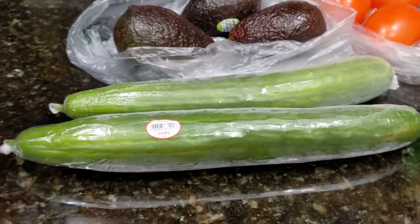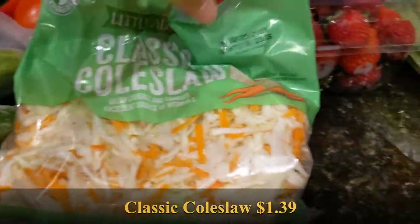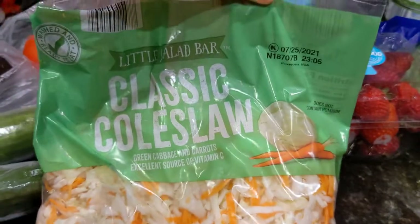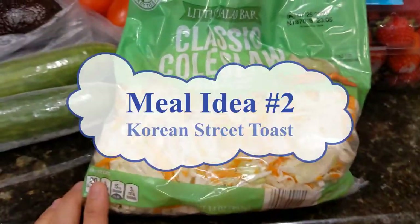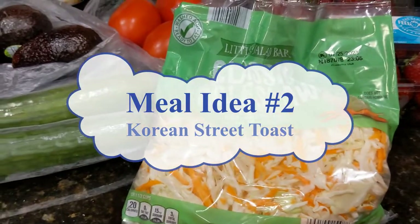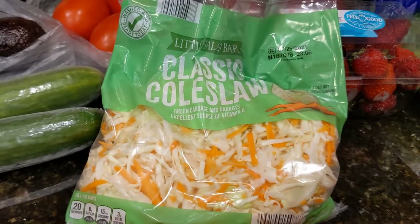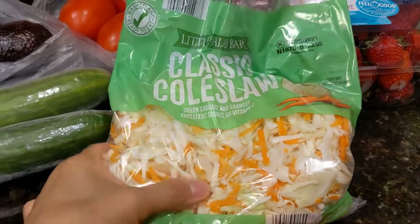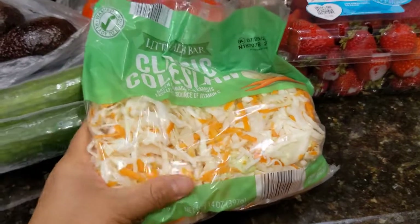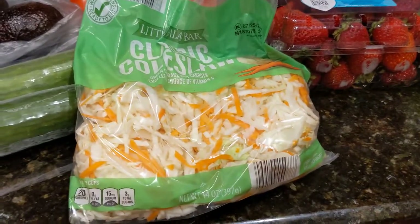I have my classic coleslaw mix by Little Salad Bar. We are going to have Korean street toast again, which has cabbage and carrots in it. The recipe says to slice up the cabbage, but I'm too lazy to do that — since it comes with perfectly sliced cabbage and carrots already, it just makes life that much easier.